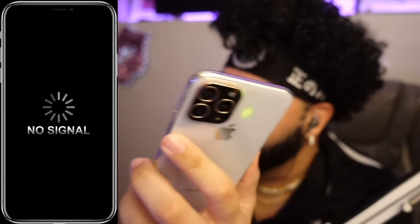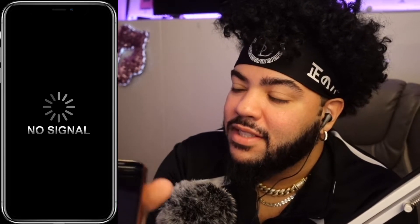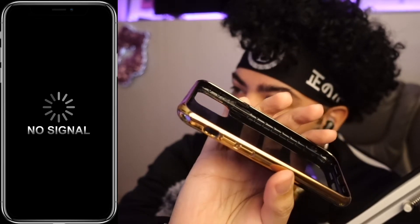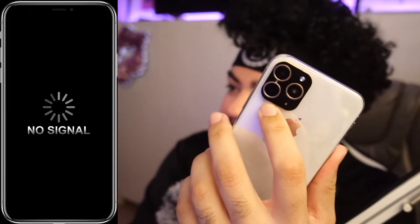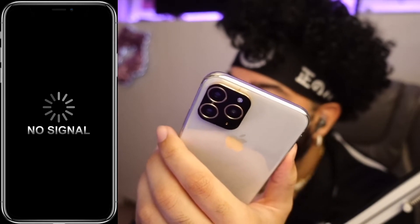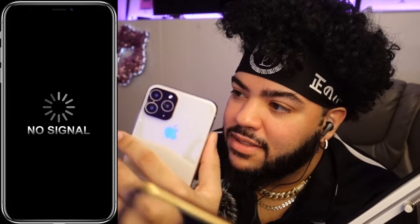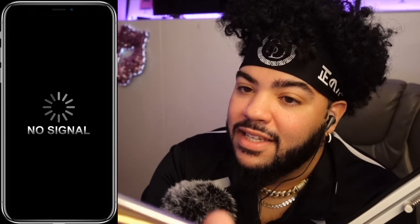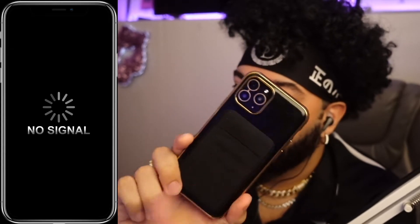I'm gonna remove the case so y'all can see. It looks good don't it - nice gold camera, looking nice with the black and gold around the camera lens. But it's not real - this is an iPhone 11 Pro case but this ain't nothing but a fake iPhone X. The only reason I did this is because I like this case so much - I like cases that are gold around the edges and this had the leather on the back. So I modded the case a little bit right on the edge so it would actually press the button.